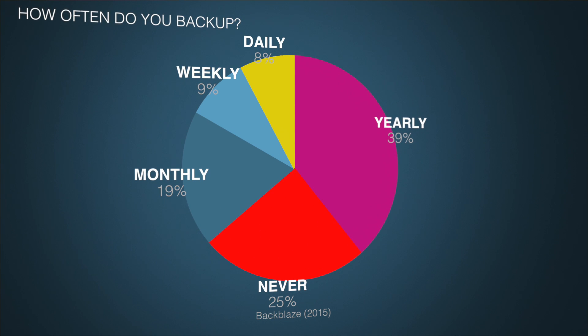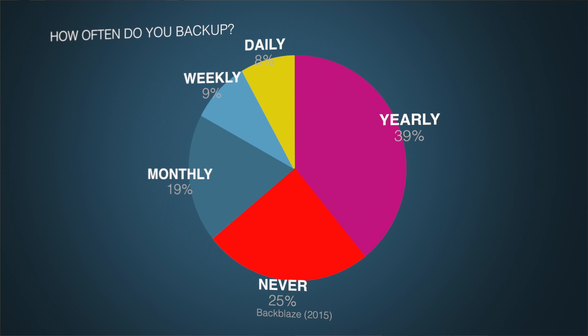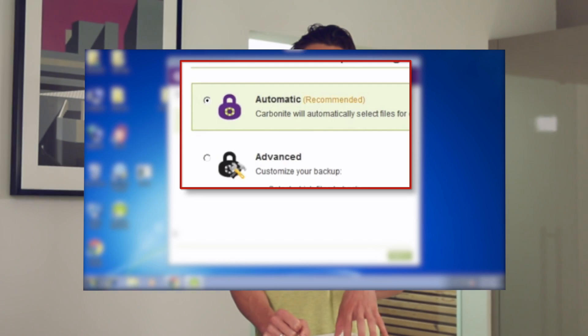Despite the obvious advantages, many people still don't routinely back up their computers. According to a 2015 survey conducted by Backblaze, only 8% of people back up their data daily, and 25% never back up at all. Part of the reason may be a lack of understanding of just how easy most cloud backup providers make the whole process. iDrive, for example, lets you manually select folders and files that you want copied via a handy desktop tool. A few services like Carbonite make the process even simpler — the service automatically marks all files of a certain type for backup, because they offer unlimited backup. That means you don't have to pick and choose what data to backup and what data you're going to risk losing.